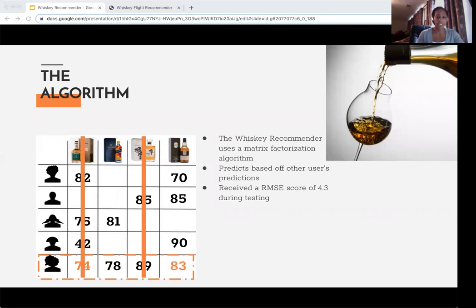My model was tested and received an RMSE score of 4.3, meaning predictions were within four points of the actual value. So if a drinker rated a whiskey with a score of 85, the model would predict somewhere between 81 and 89.